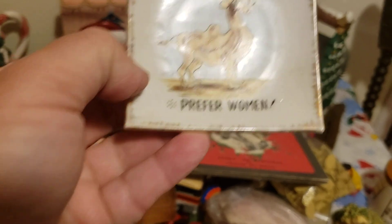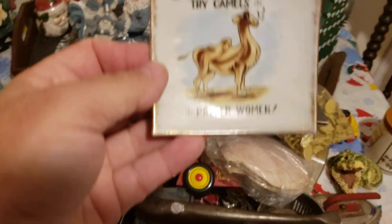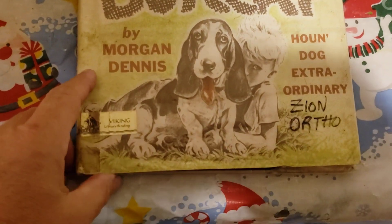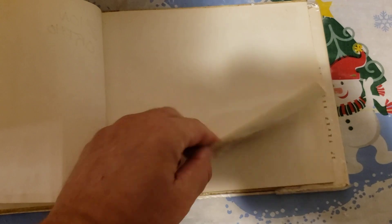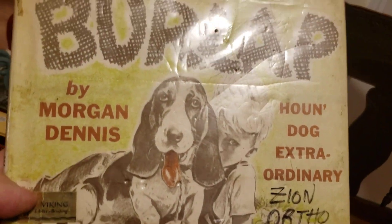'Nine out of ten men who try camels prefer women' — oh dear. That is made in Japan; that's an old ashtray — Camel cigarettes I can only assume. Another book — Hound Dog Extraordinary: Basset. What year is that? It came from the San Diego County Library — that's probably stolen! The date is 1945 — first printing — and this one is 1968, so it's pretty old. Actually, I have Basset Hounds, so we'll put that in the keeper pile.